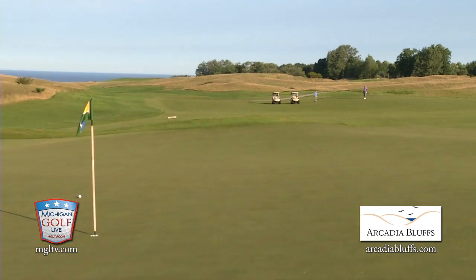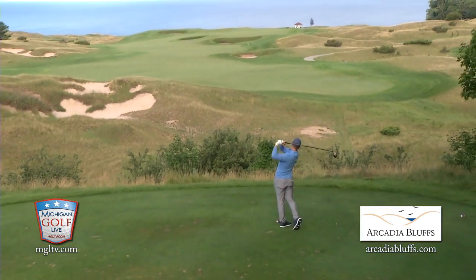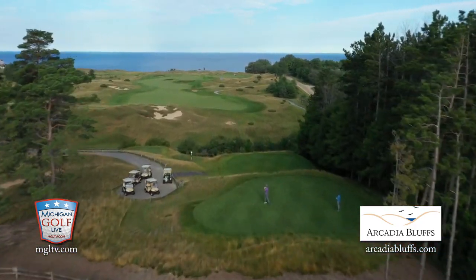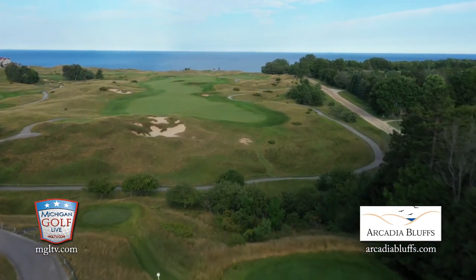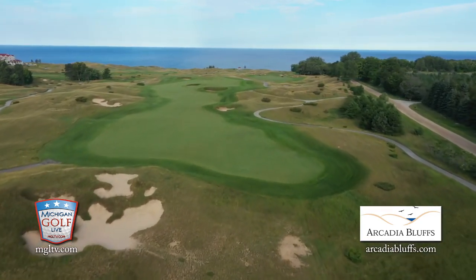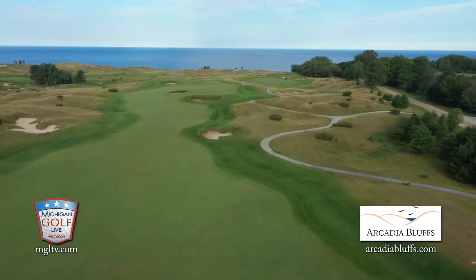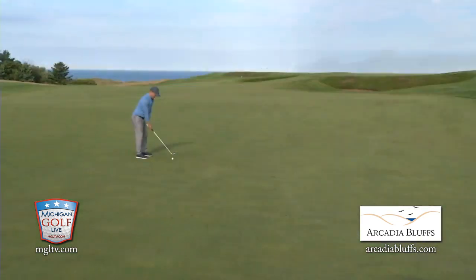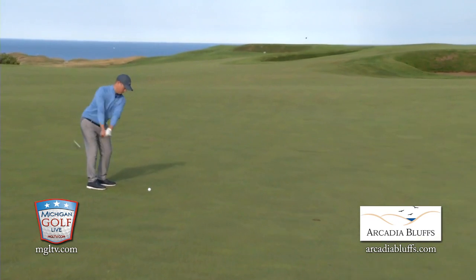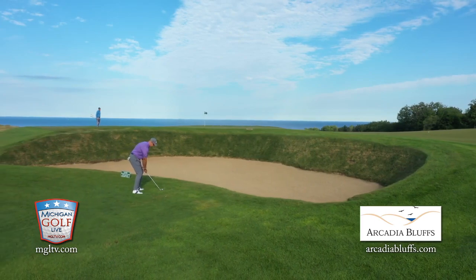When you jump ahead to that third tee box and for the first time you turn and face Lake Michigan in what looks like an infinity green on that par five, it's jaw-dropping. It's incredible — it's the highest point on the property, so you can see forever down to the lake. Hole three is a plateau green; you don't see anything behind it, and you're in for a surprise when you get up there and see two more holes to go. Yet as far away as that green looks from the tee box, it's very reachable. The prevailing wind is off the lake, and you've got a lot of room to the right to bail out, but you have to avoid that big sand trap right up front.